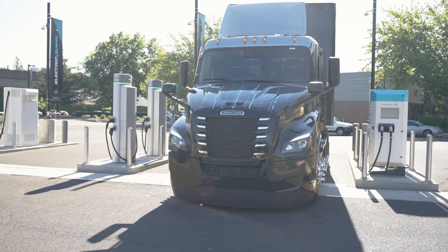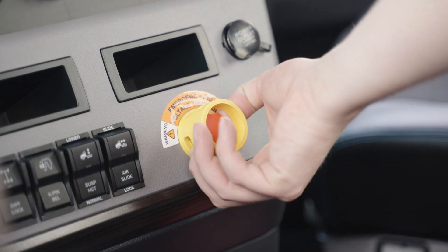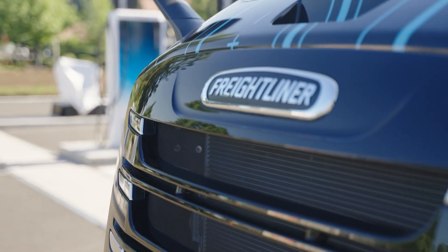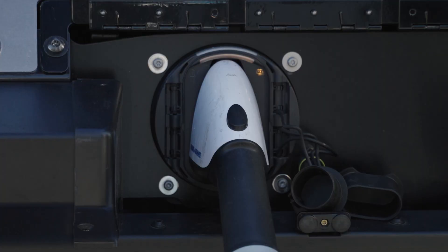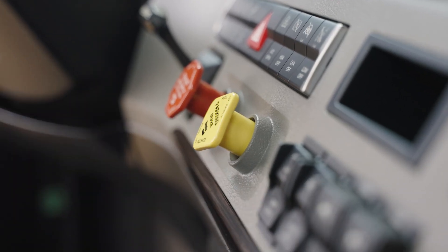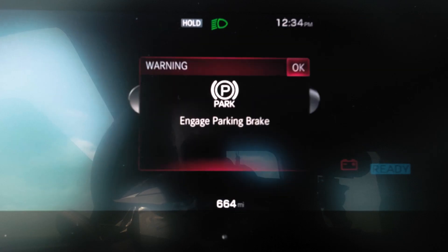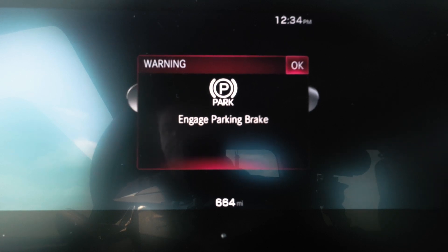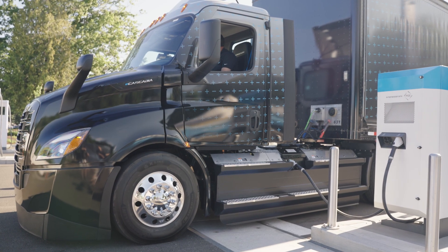The vehicle must be stationary, the park brake engaged, and the e-stop button released for the vehicle to charge. If vehicle movement is detected or the e-stop button is pressed during active charging, charging will terminate. If the park brake is released when a charge coupler is plugged into the vehicle inlet, charging stops, a warning window appears on the driver display, and a continuous chime will sound. Engage the park brake to dismiss the warnings and start a new charging session.